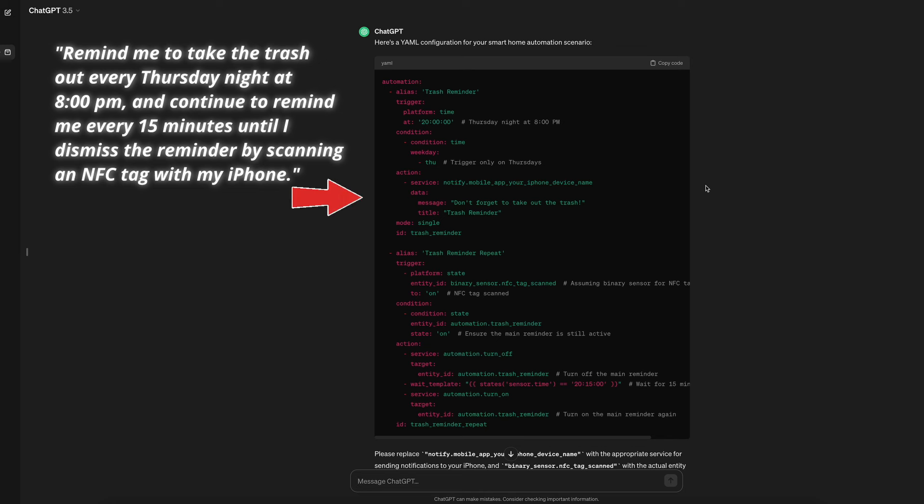I like how the Notify service is specific to iPhone as I requested and includes a title and message. I'm a little confused though by the second automation for dismissing the reminder — it appears to say if the NFC tag is scanned, check to see if the first automation is on, and if it is, turn it off, but then wait 15 minutes and turn it back on again. However, I want it to dismiss the reminder if I scan the NFC tag.